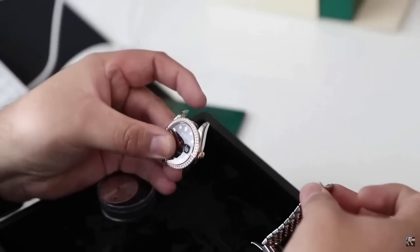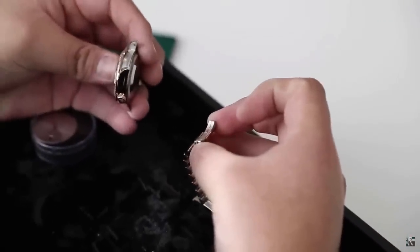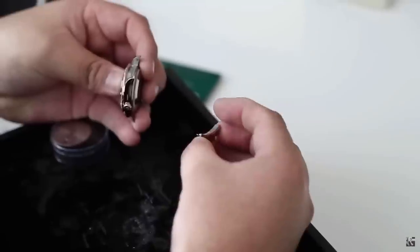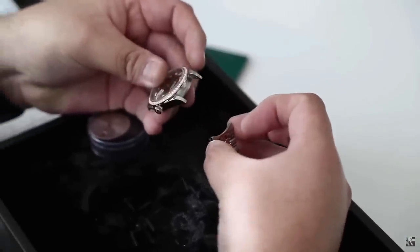Even the end link of the bracelet - there's no way you can interchange it. This was all made on the new stuff. They first started on the 41s, then started integrating on the 36s.